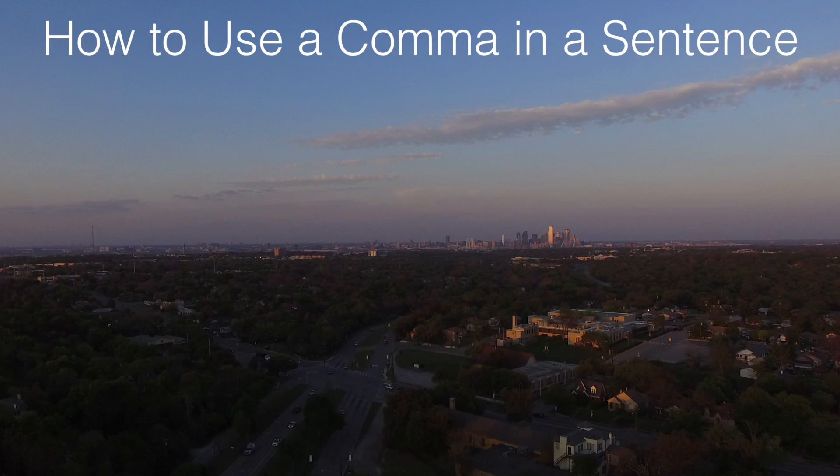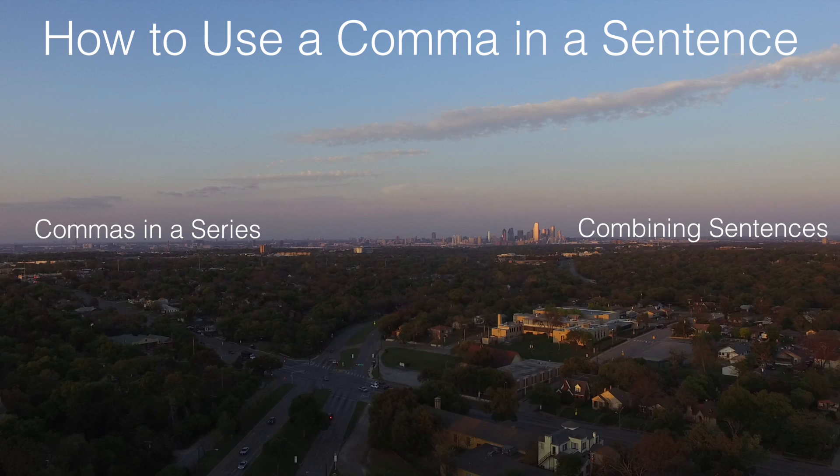I'm going to teach you how to use a comma in a sentence. There's tons of ways to do this, but I'm just going to teach you two ways: how to use a comma in a series, and how to use a comma to combine sentences.